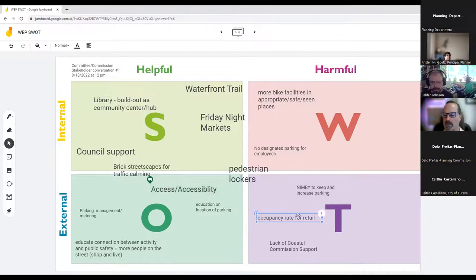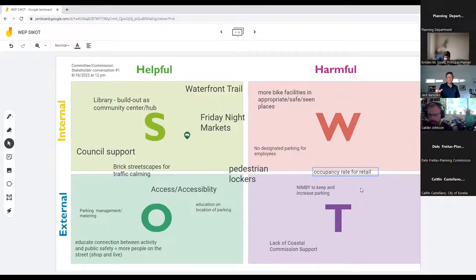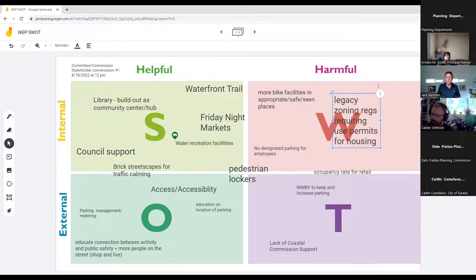The presenter noted that the retail occupancy rate could be categorized as a threat and weakness that they want to turn into a strength, and an opportunity to attract people from outside the area to increase occupancy. The legacy zoning regulations that make development more difficult are a weakness being actively addressed.